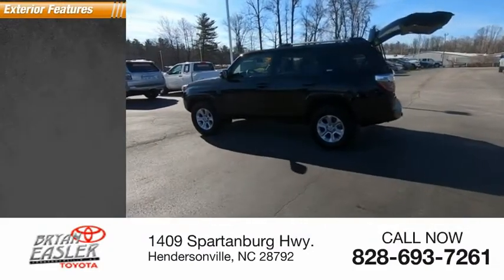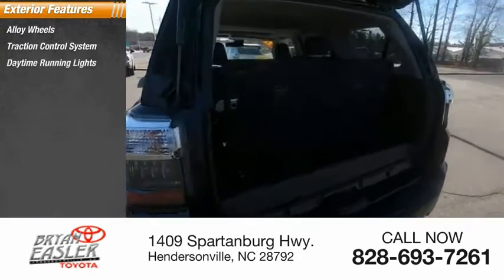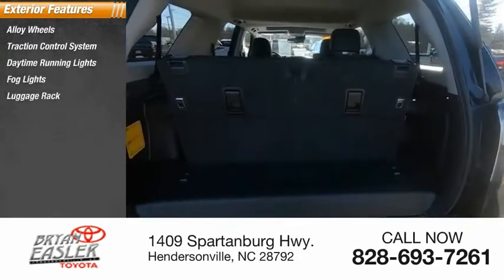Here are some of this vehicle's great options: alloy wheels, traction control system, daytime running lights, fog lights, luggage rack, and power sunroof.